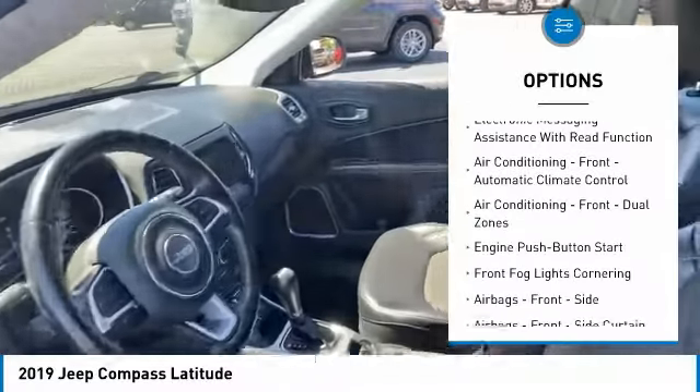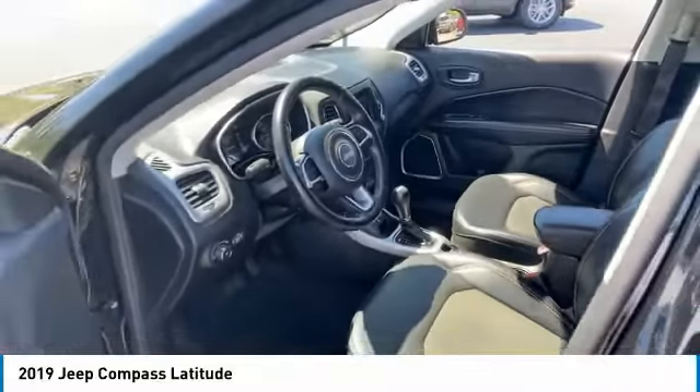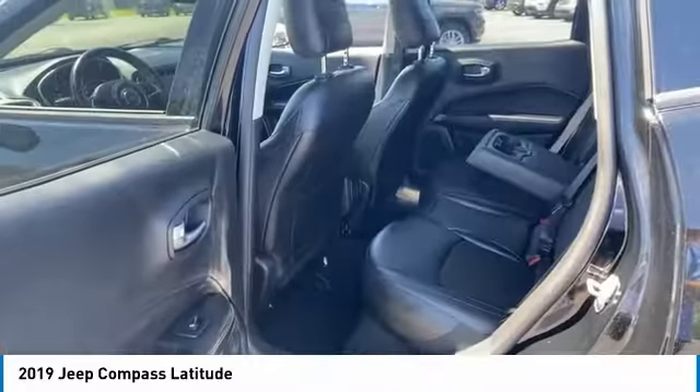Additional features include daytime running lights, braking assist, power brakes, ambient lighting, airbags, driver and knee airbags, and electronic messaging assistance with read function.